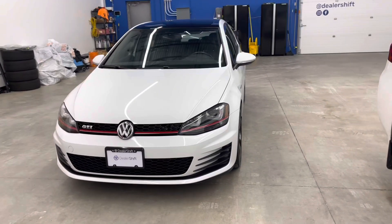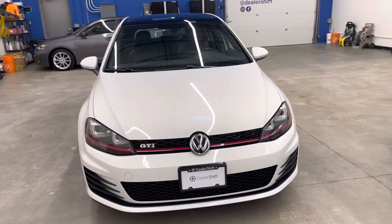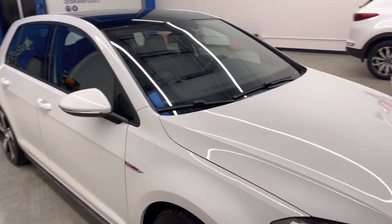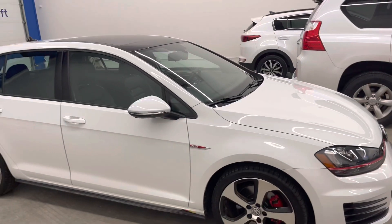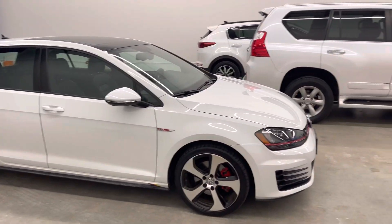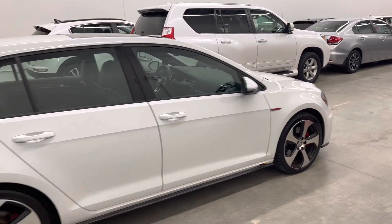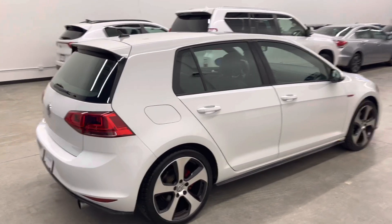Here's a quick look at the 2015 Volkswagen GTI Autobahn. This GTI has been locally owned here in the Lower Mainland its entire life. It's a two owner vehicle with only one small accident claim for approximately $950 to the rear of the vehicle.